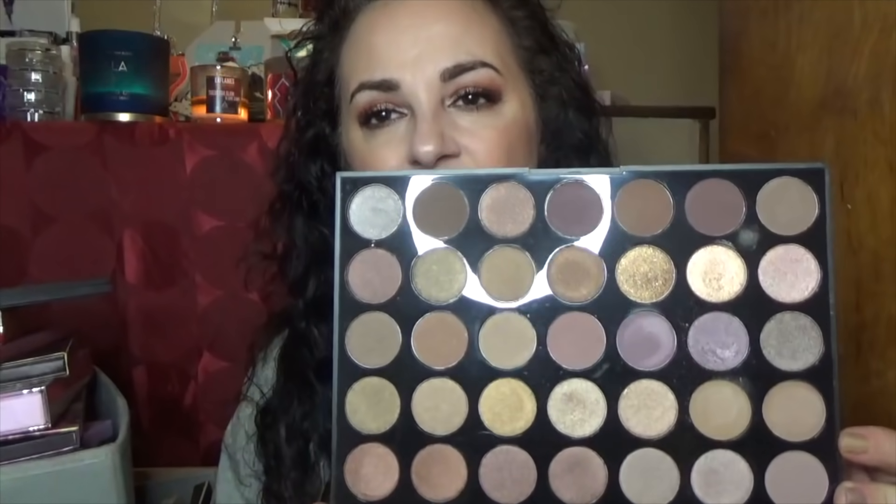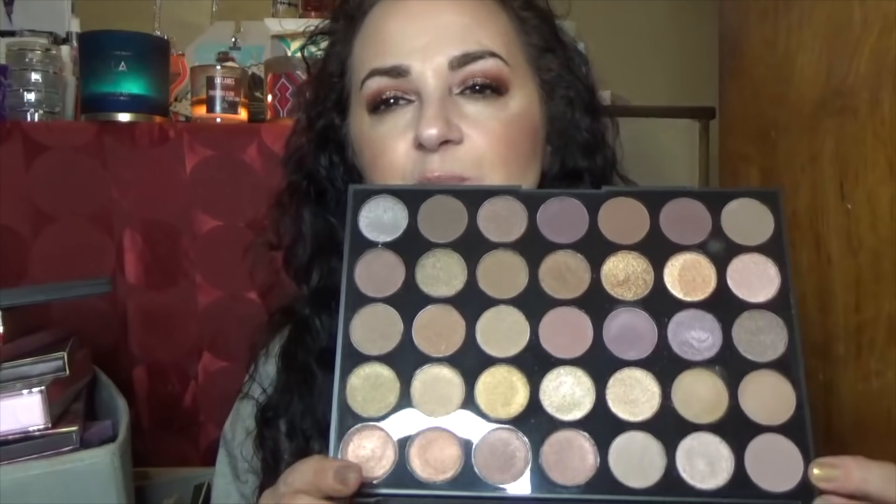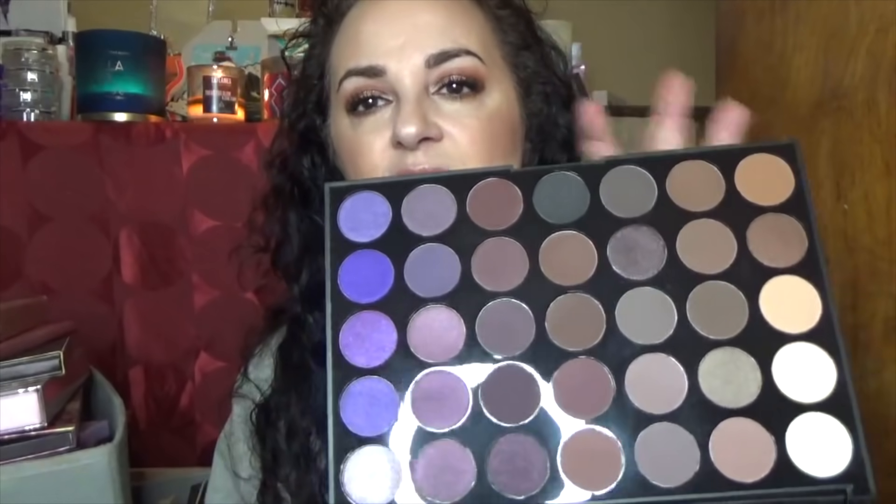This is the Morphe 35T — a rather redundant neutral-toned palette. I got kind of bored with it because there are so many closely related colors. If it were a nine-pan palette it would be great, but I've mostly only dipped into the purpley shades. I think someone else may get more enjoyment out of it.